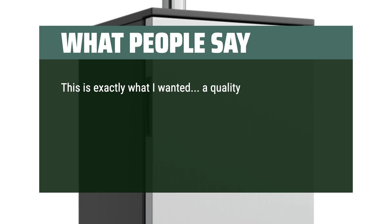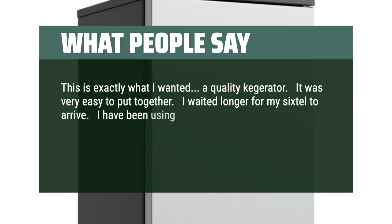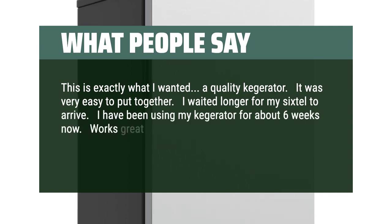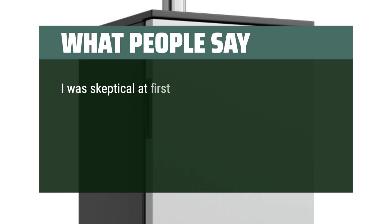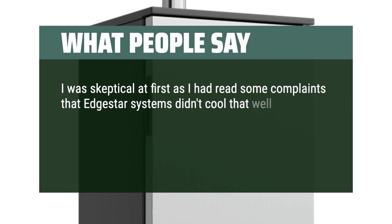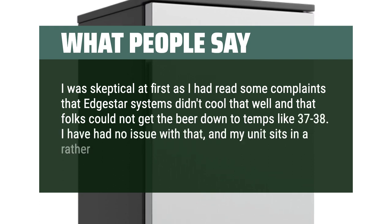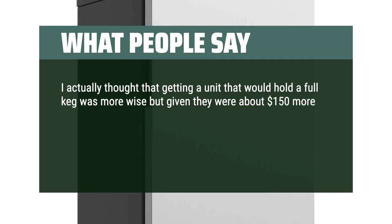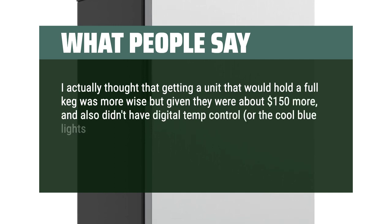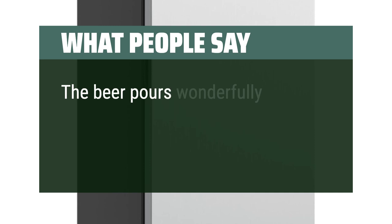This is exactly what I wanted — a quality kegerator. It was very easy to put together. I've been using my kegerator for about 6 weeks now. Works great. It was easy to adjust the CO2 and very easy to clean all of the lines and draft spout. I love it. I was skeptical at first, as I had read some complaints that Edgestar systems didn't cool well and that folks couldn't get the beer down to temps like 37–38 degrees. I've had no issue with that, and my unit sits in a rather warm garage. I actually thought getting a unit that would hold a full keg was wiser, but given they were about $150 more and didn't have digital temp control or the cool blue lights, I decided to take a gamble. It's been about 3 weeks and no complaints at all — the beer pours wonderfully and I love the unit.